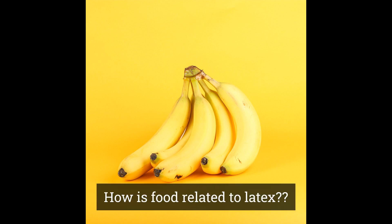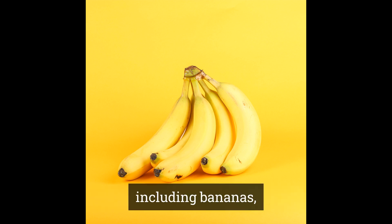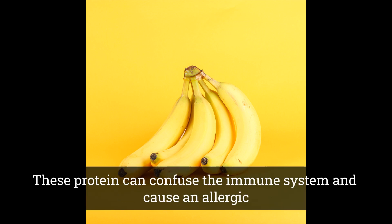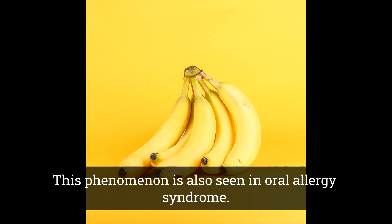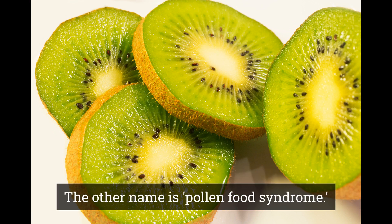So, how is food related to latex? Latex shares the same proteins that are found on foods including bananas, avocados, kiwi, and European chestnuts. These proteins can confuse the immune system and cause an allergic reaction. This phenomenon is also seen in oral allergy syndrome, also known as pollen food syndrome.